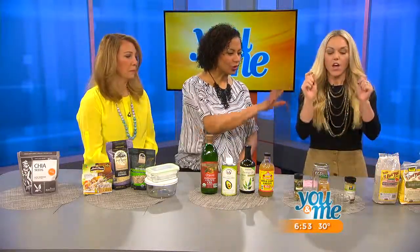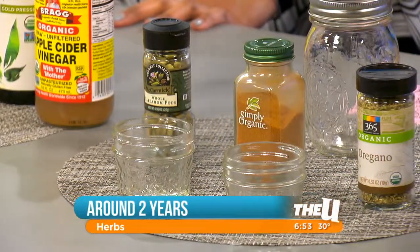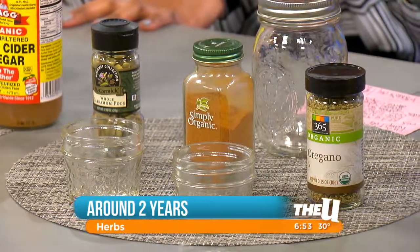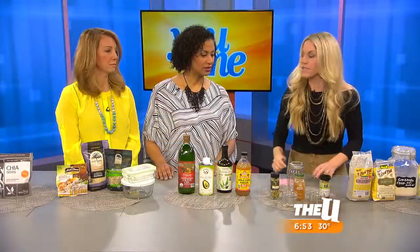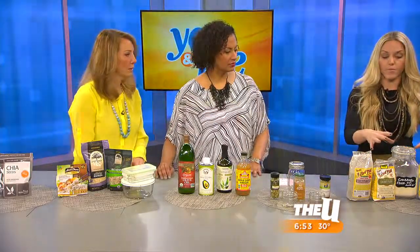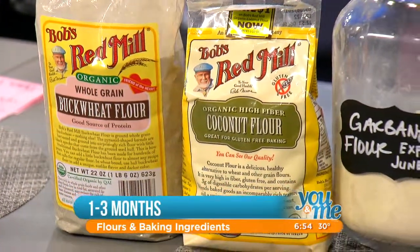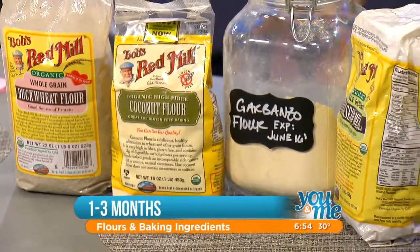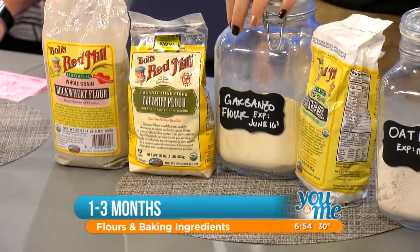Herbs: whole herbs last four years, crushed or ground two to three years, and dried one to three years. I take them out when I buy in bulk and put them in mason jars of different sizes to seal them. For flour, nobody really understands it — it's one to three months, and you're never going to use an entire bag of flour in that time unless you're a baker. You can refrigerate it to make it last two to six months, so I highly recommend refrigerating. Take it out of the plastic, put it in a glass airtight container, then into the refrigerator.